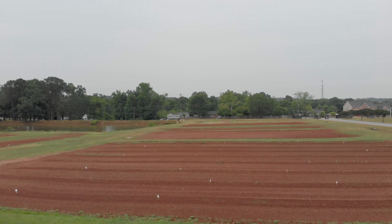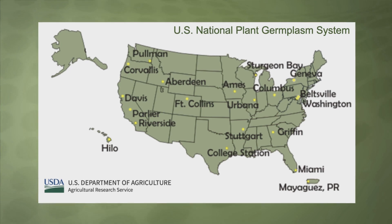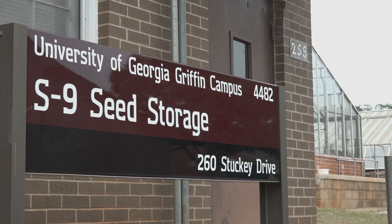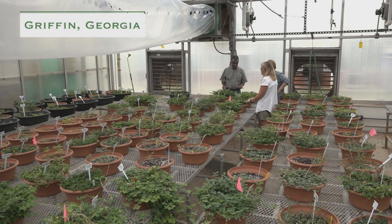Welcome to the Plant Genetic Resources Conservation Unit in Griffin, Georgia. Our unit is part of the National Plant Germplasm System that is run by the U.S. Department of Agriculture. Our unit here is one of the four plant introduction stations that's part of the National Plant Germplasm System — the one here in the southeast in Griffin, Georgia.